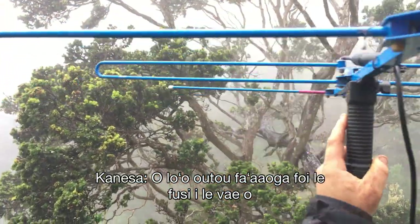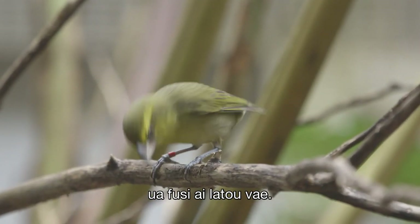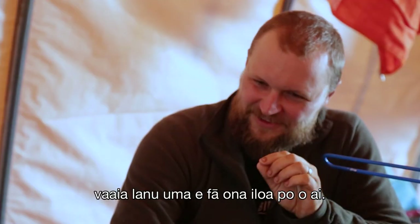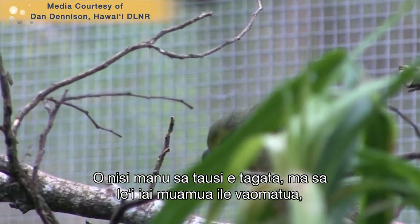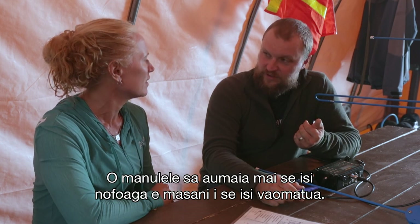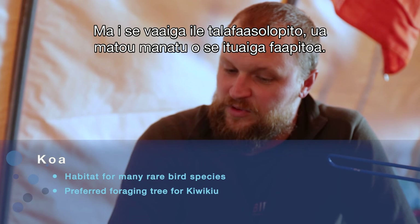Each bird has a unique combination of color bands on their legs — they're very tiny, very light bands. When we see the bird, ideally we can see all four colors and know who that is. Some of the birds are captive-reared and have never been in the wild, so it will be interesting to see how they interact in open space. The wild translocated birds are used to a different forest — there's a whole lot more koa here, very little koa over there, and historically we think koa was an important species.